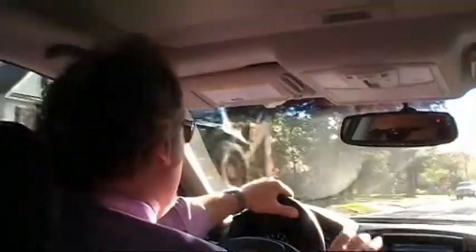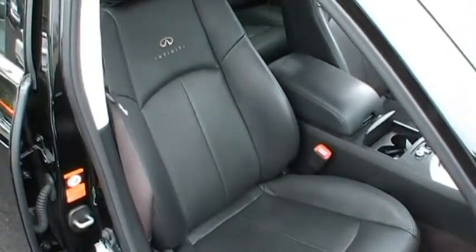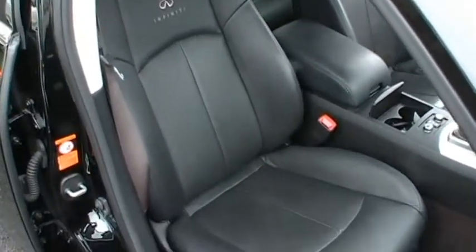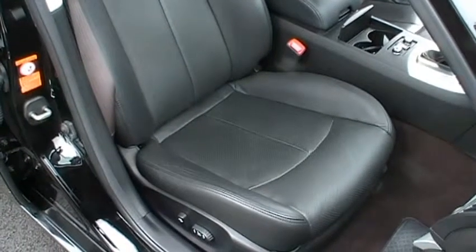Speaking of interior, look at these beautiful graphite leather seats — absolutely magical. No rips, no tears, no wear marks. It looks like hardly anyone ever sat in these seats, for that matter. Just beautiful.